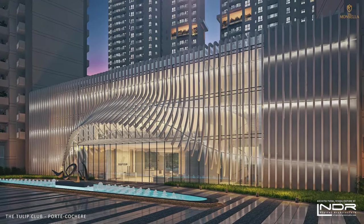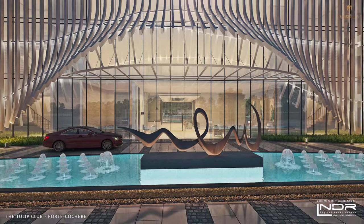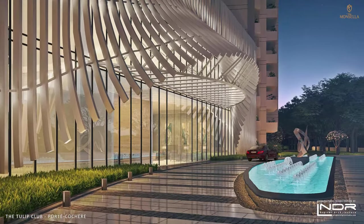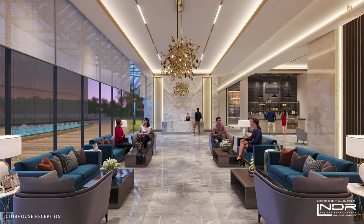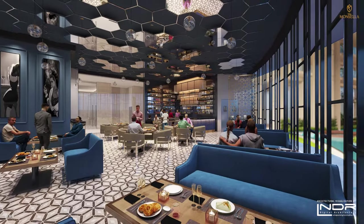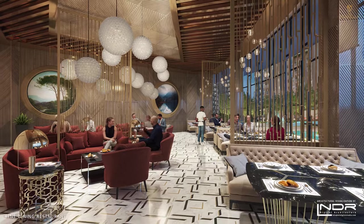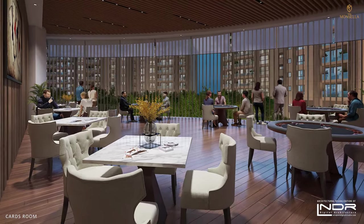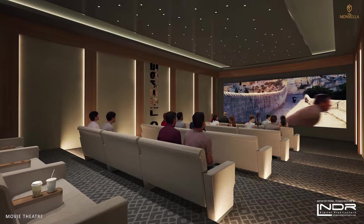The magnificent porte-cochère greets you at the Tulip Moncella Club — a unique destination for bringing people together. It features the most elite interior décor. The extravagant bar hosts a welcoming atmosphere. Step into a whole new culinary world with the exquisite fine dining restaurant. At Tulip Moncella, you have everything desired for entertainment and enjoyment — retreat to the cards room or snooker lounge.